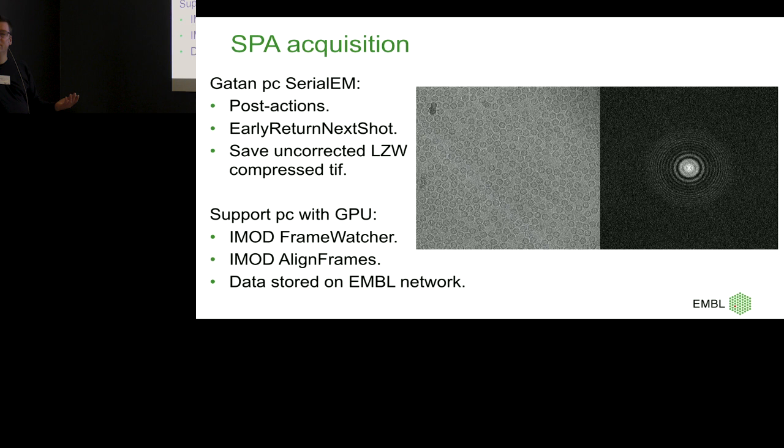There's a program iMod Align Frames, which is MotionCor 1 — whole frame alignment — with a touch of David Mastronarde because he made it really fast. We pick up the frames, align them, and output to the EMBL network from the support PC — so it's immediately out of my ecosystem, because I'm not running a storage service. It writes the raw frames, a gain reference, an aligned image, and most importantly, a JPEG — a power spectra JPEG about 700 kilobytes — which ends up on the EMBL network.